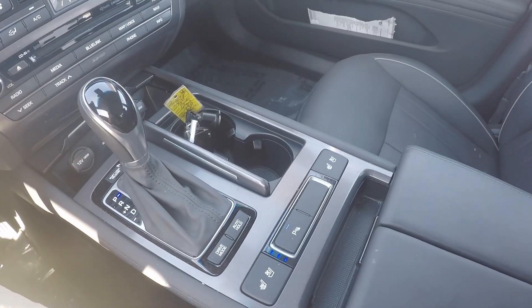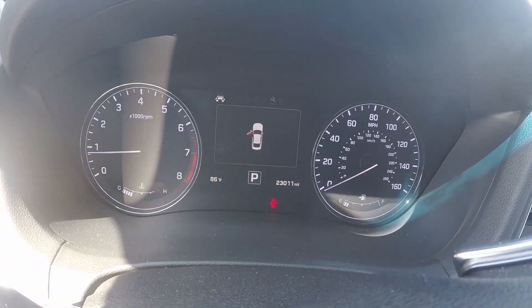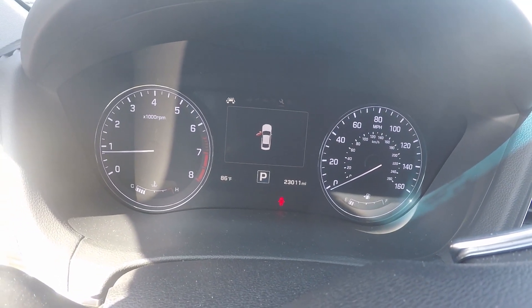Here in the middle you will have your heated and cooled seat feature. On the odometer, this vehicle reads 23,011 miles.